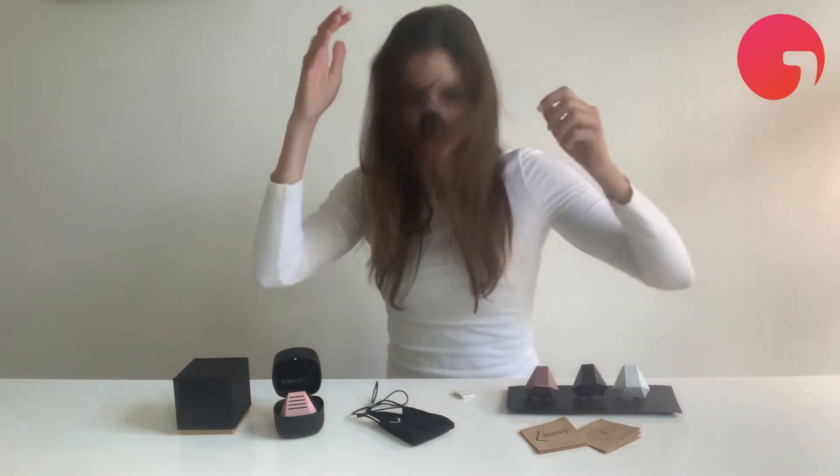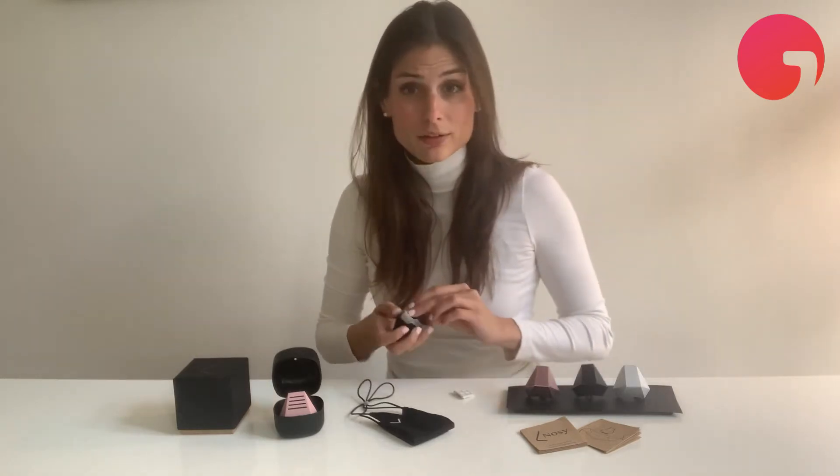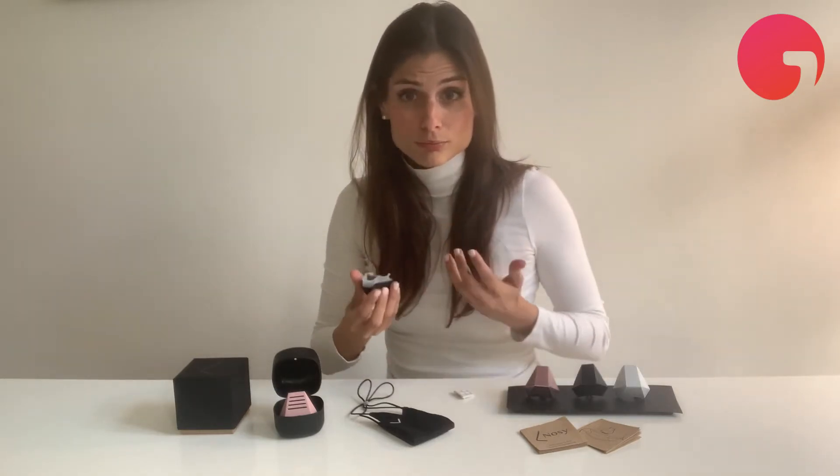Now I'm going to show you what I would do at a rock concert. So Nosy stays on really well, and that's because of this little guy. The nasal dilator has two purposes: one is for fit, and the other is to increase airflow.